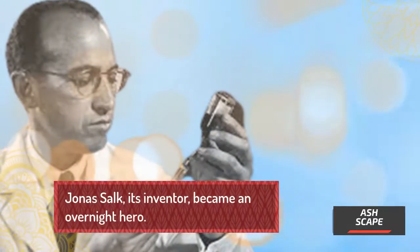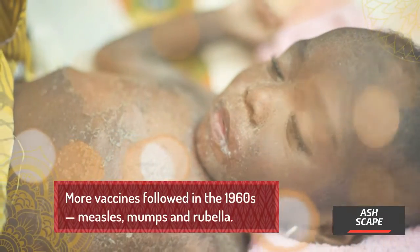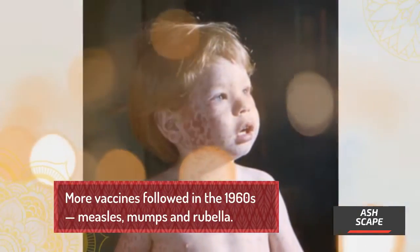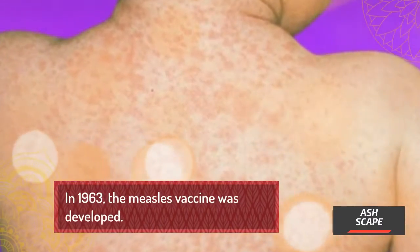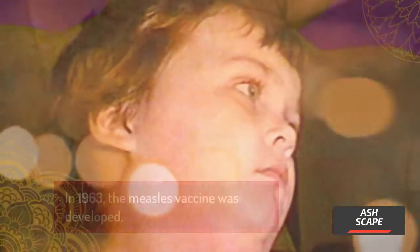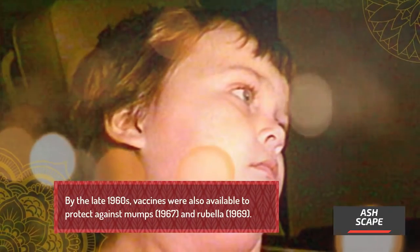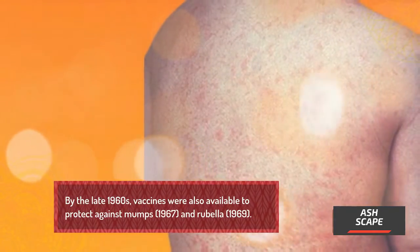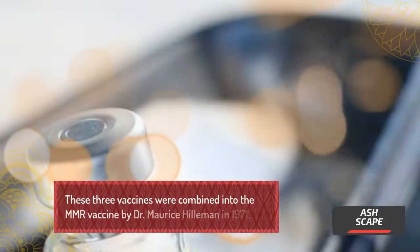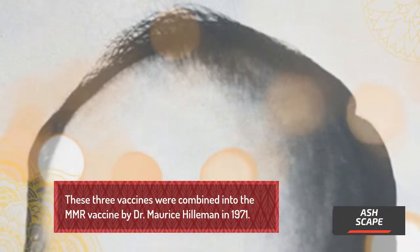Jonas Salk, its inventor, became an overnight hero. More vaccines followed in the 1960s — measles, mumps, and rubella. In 1963, the measles vaccine was developed. By the late 1960s, vaccines were also available to protect against mumps (1967) and rubella (1969). These three vaccines were combined into the MMR vaccine by Dr. Maurice Hilleman in 1971.